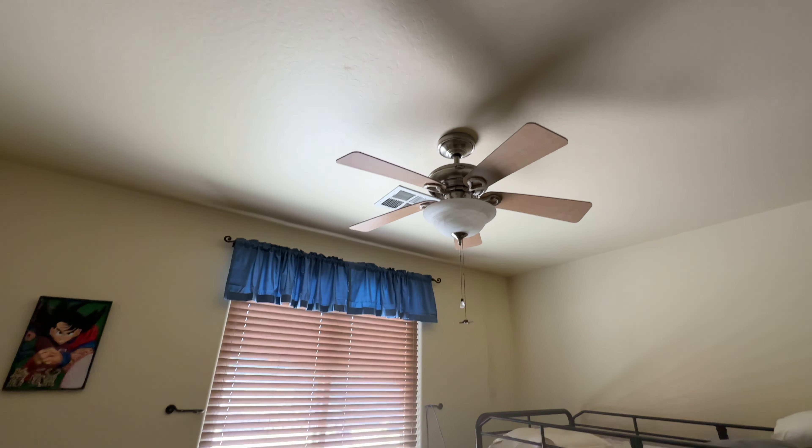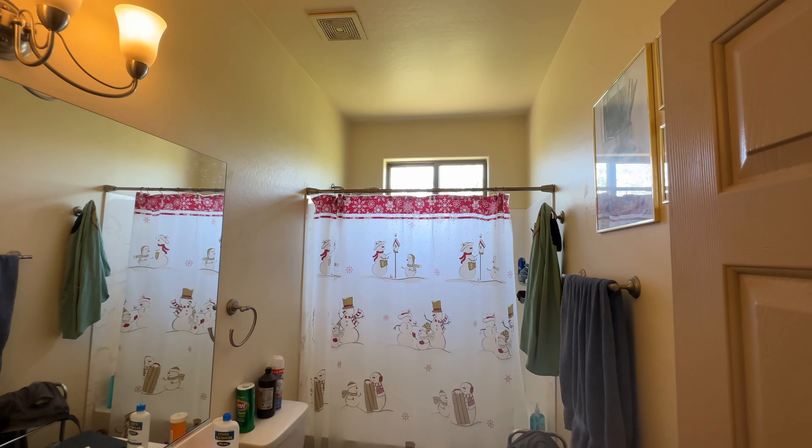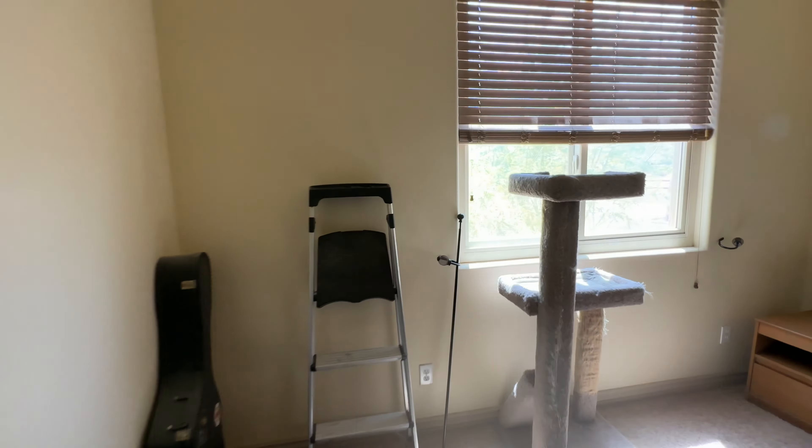You have a nice Whirlpool LG dishwasher, an LG oven, and an LG microwave as well. This right here is a pantry. We'll walk over and check out the two bedrooms.